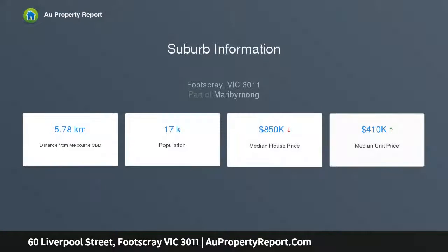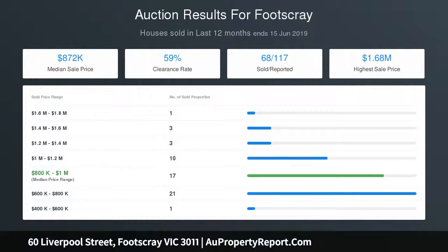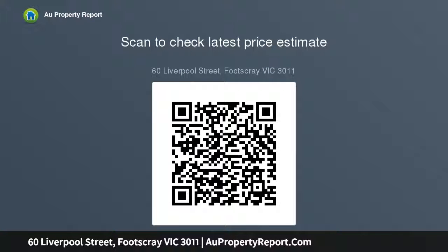Please inquire today, providing your full name, mobile number, and email address to pre-register for inspection. Please see the below link for an up-to-date copy of the due diligence checklist: http://www.consumer.vic.gov.au/duediligencechecklist.